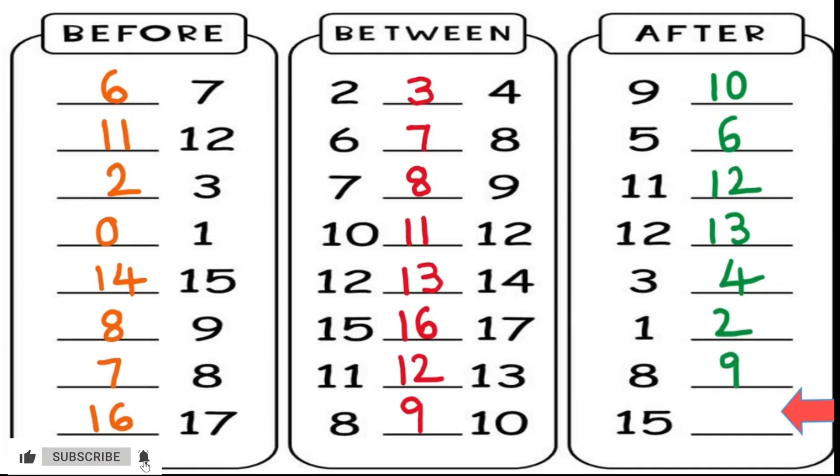And for our very last one, we have 15. What number comes after 15? It's 16. We did it! We filled in all the missing numbers together. Give yourselves a big pat on the back — you are all number champions! I had so much fun learning with you today. If you want to keep practicing, you can always rewind the video and do it again. Don't forget to like this video and subscribe to our channel for more fun learning adventures. See you next time!